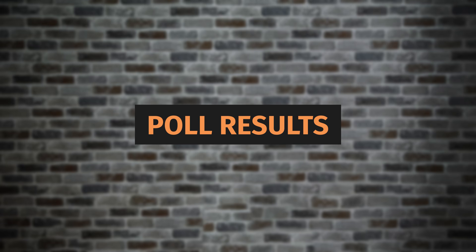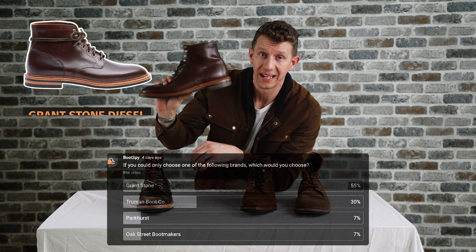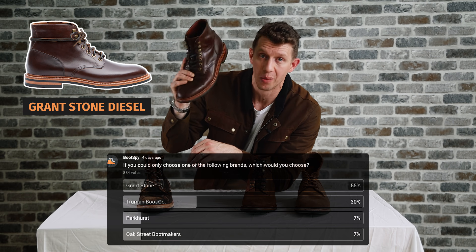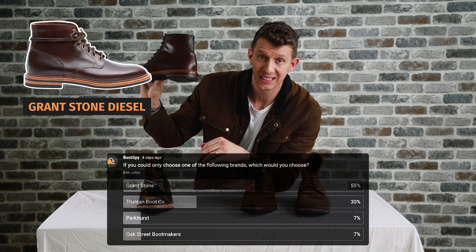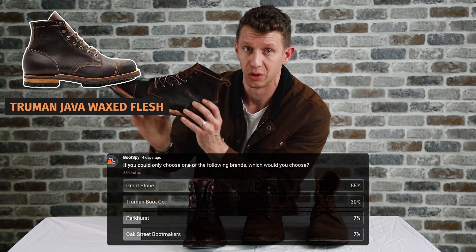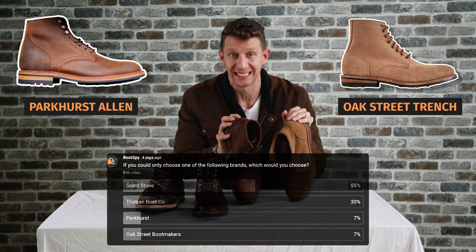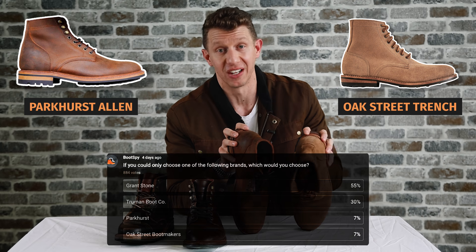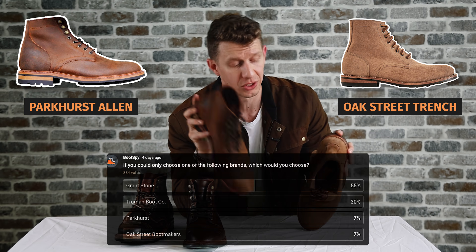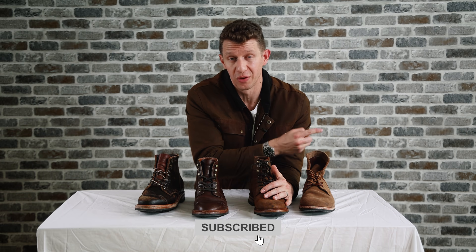My personal opinions are pretty closely in line with the poll results. With 884 responses, 54% of you said Grant Stone — making it the winner of this roundup. 30% said Truman was their number one brand. And then Parkhurst and Oak Street were tied at 7% each. If you want to see my favorite boot brands right now, check out this video right here.